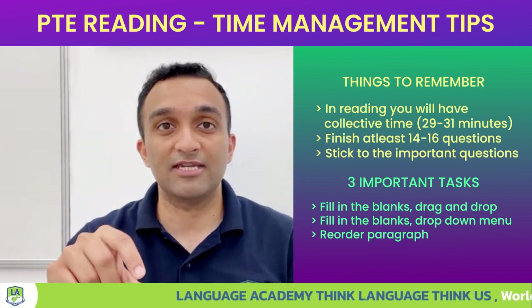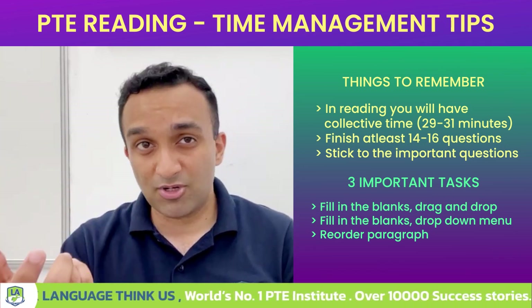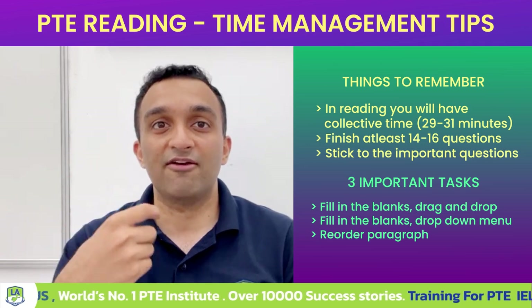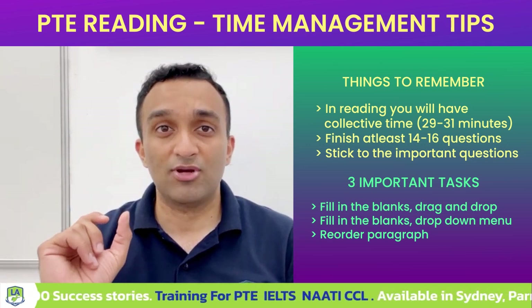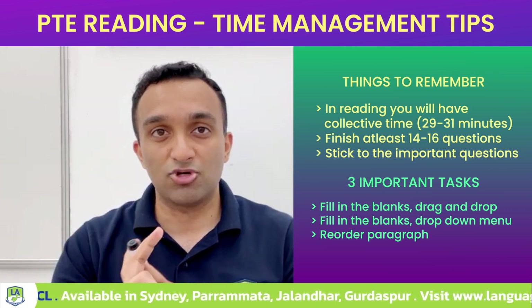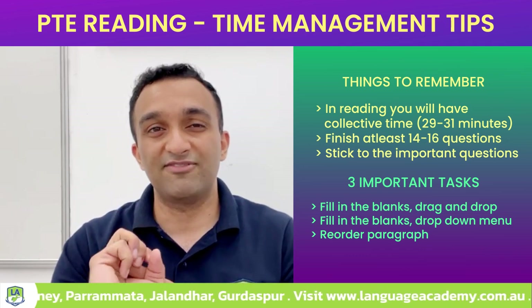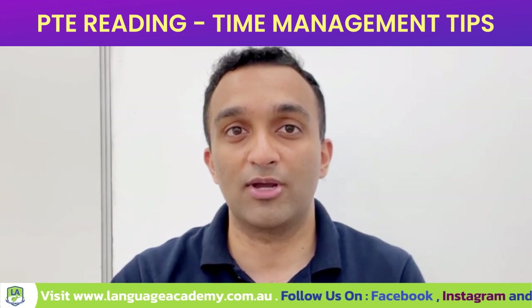Many students spend too much time on the less important questions and because of that they have less time for the important ones. Remember that in your reading, three tasks are very important: fill in the blanks drag and drop, fill in the blanks drop-down menu, and reorder paragraph. They are the most important ones, so you have to do those correctly if you want to get your score.